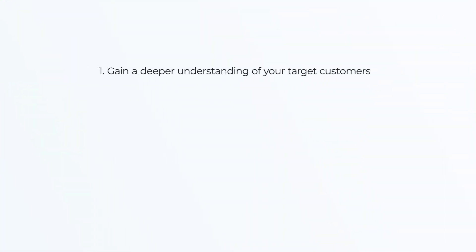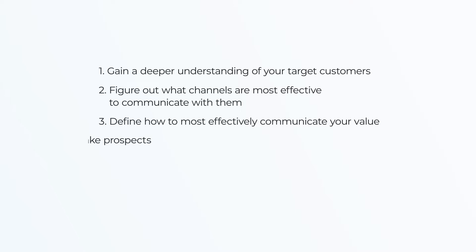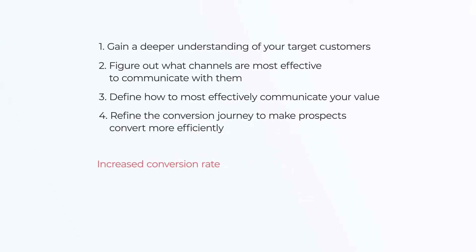Data-driven marketing will help you become a better marketer. It improves your ability to gain a deeper understanding of your target customers, figure out what channels are most effective to communicate with them, define how to most effectively communicate your value, and refine the conversion journey to make prospects convert more efficiently. That translates into increased conversion rate and lower cost per acquisition, ultimately leading to a higher return on investment — getting you more of what you want for less.